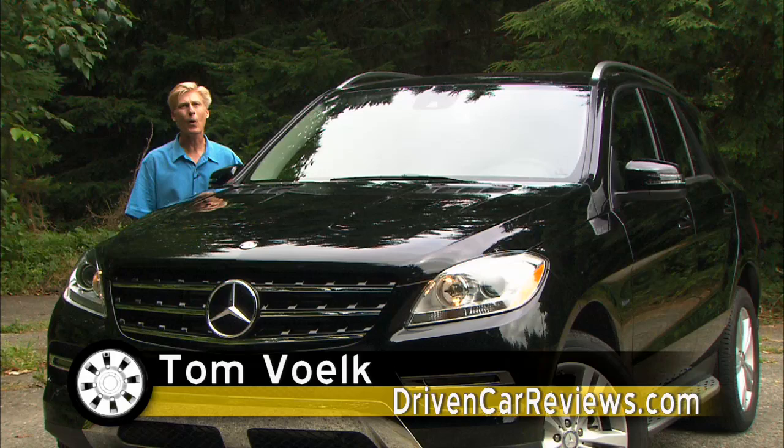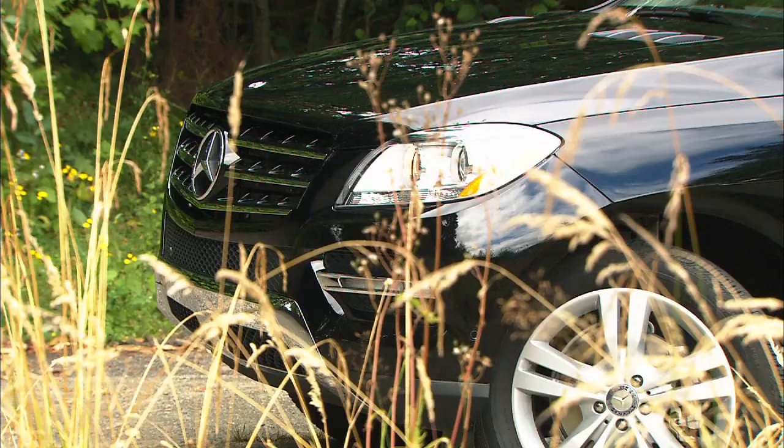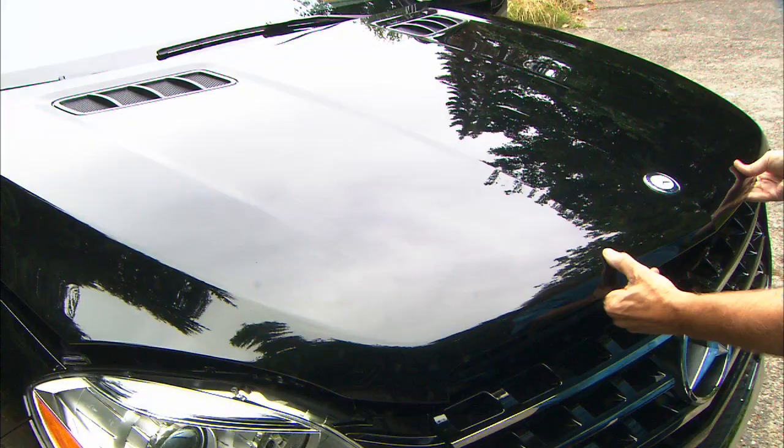It's now three-quarters of an inch lower, an inch longer, and half an inch wider. The design is obviously very evolutionary. It's clear Mercedes did not want to mess with what they had going, and that's okay, because the outgoing M-Class was very good-looking.